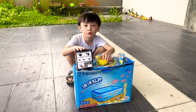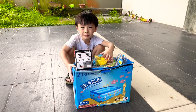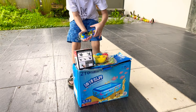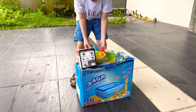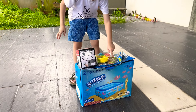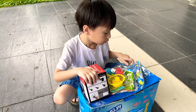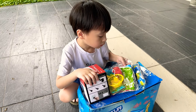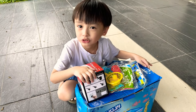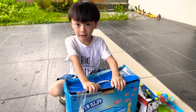Hi everyone, today I am going to unbox this huge enormous swimming pool. It comes with an airplane pool to blow up this big ball and the swimming pool. Let's open it, let's open it!